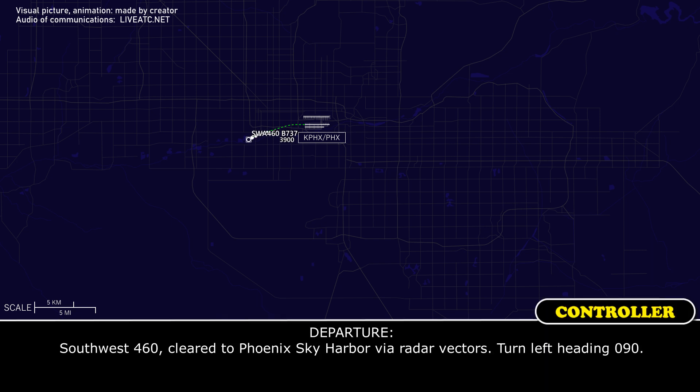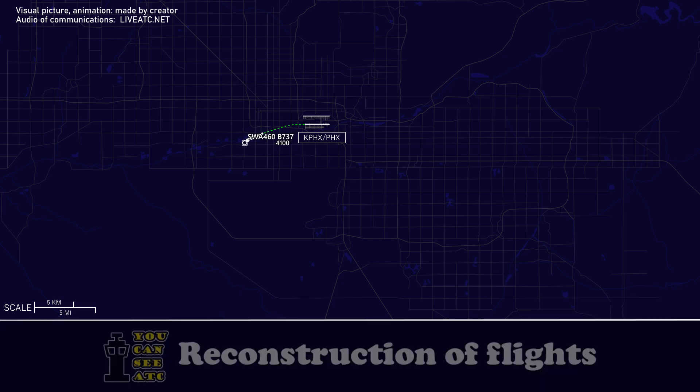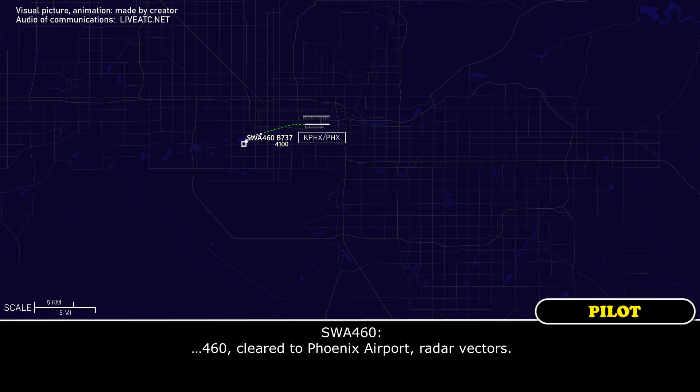Southwest 460, cleared to Phoenix airport, radar vectors. Turn left heading 090. Southwest 460, cleared to Phoenix airport, radar vectors.